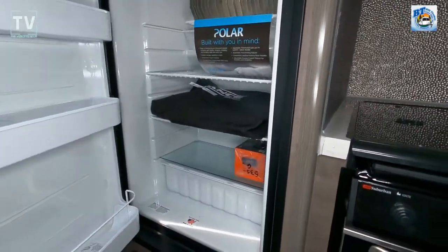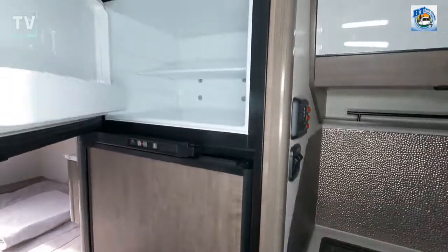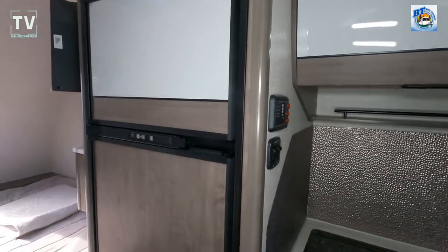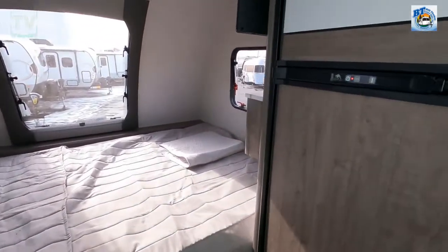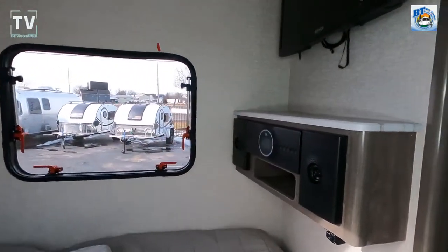We have a six-cubic-foot refrigerator with a freezer on top. Again, 21.5 feet on the length, exterior width is 8 feet, exterior height is 10.4, and interior height is 6.8.